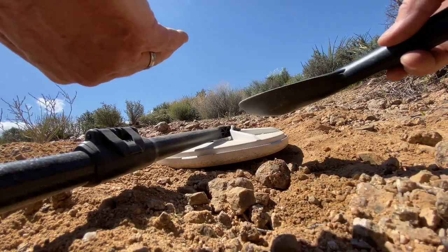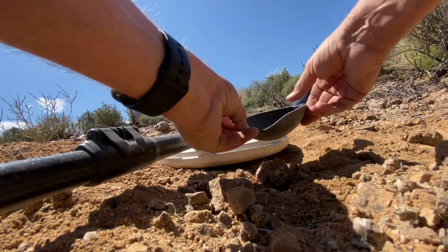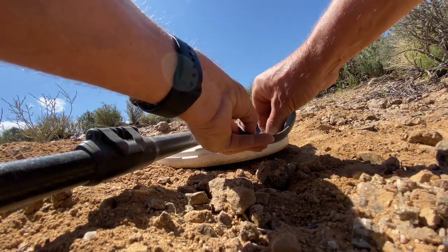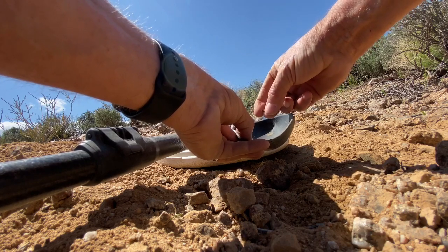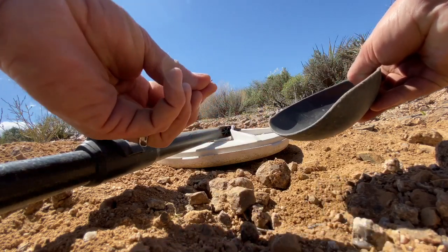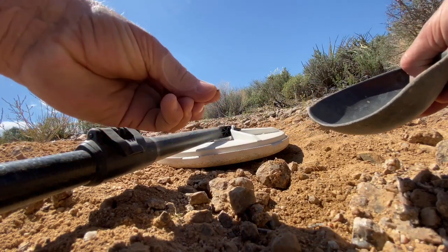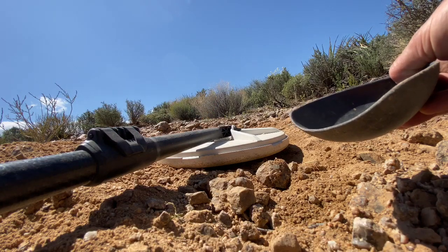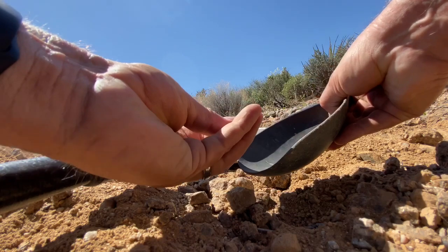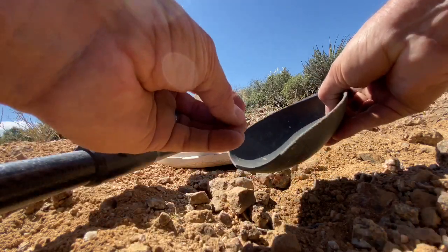Oh, I heard something. And right there, folks — there she is. That's not bad, a little chunker. I'll take it — it's been a while, been on a dry spell. Yeah, we'll take it. Maybe a half gram.